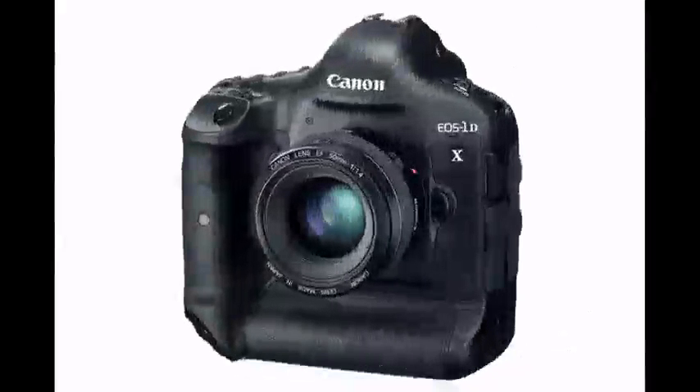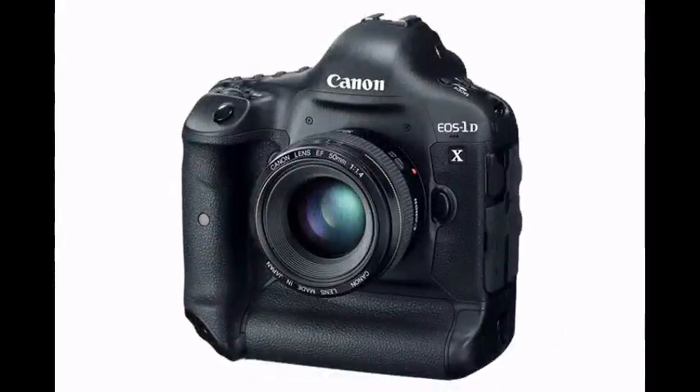Welcome to the IBCART.com 2-Minute Review. In this review, we'll take a look at the Canon EOS 1D Mark X, Canon's new flagship of the EOS line, which has brought the best of the EOS 1D series of digital cameras into one phenomenal model.